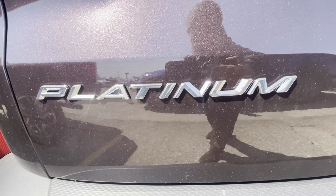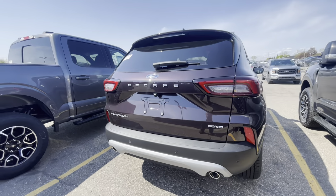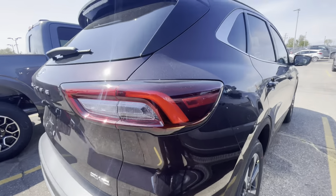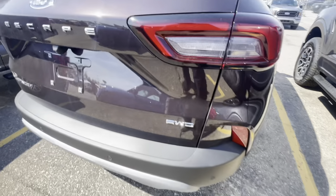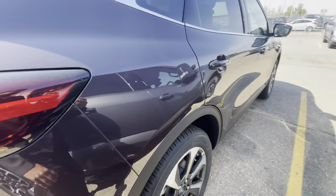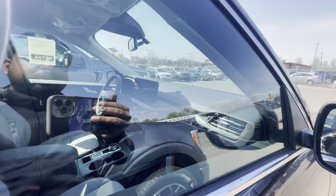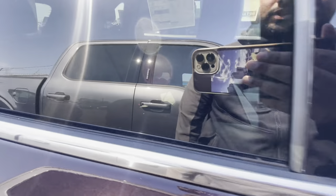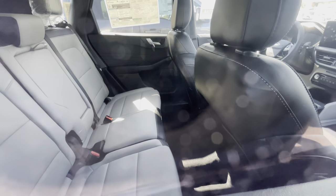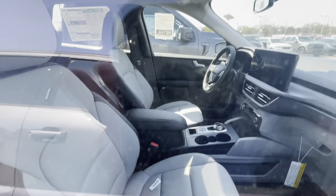Ford Escape Platinum — right there. I like the taillights. I don't know how I'm feeling about the front end on these new Escapes, but the interiors are really nice and the rear end is nice. I feel like they should have kept the Aston Martin DBX front end. The rear interior is gray and black, and the front is gray and black.